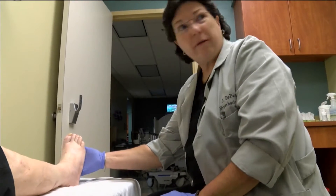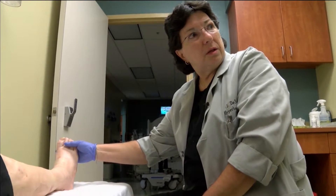This year, Dr. DePaulo and the Wound Care Center will celebrate a decade of serving patients. The treatments here that we offer are life-changing because people with chronic wounds have just that — chronic wounds.